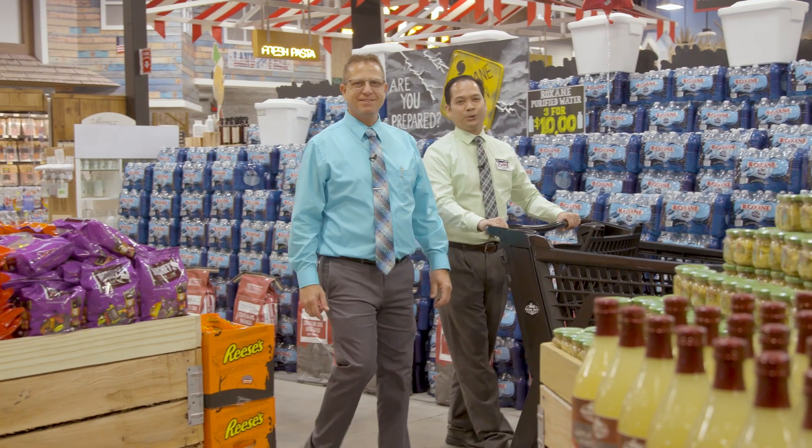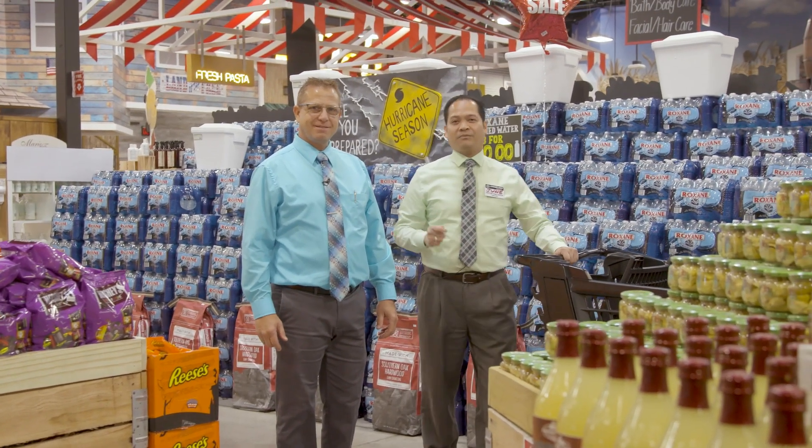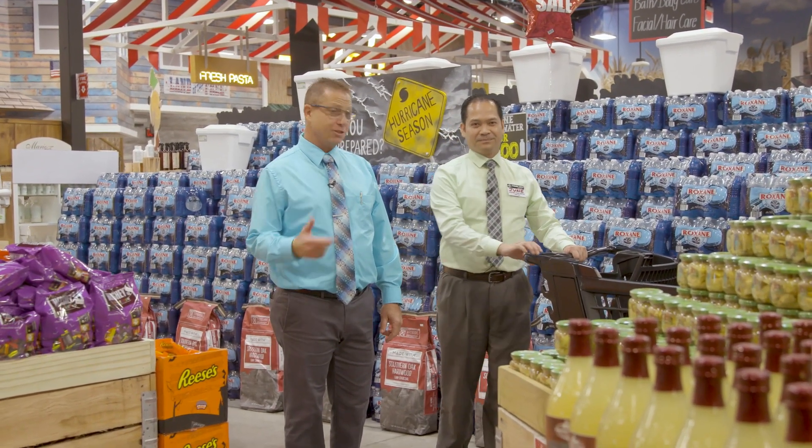How you doing? I'm Lee, and I'm June. Today we're going to show you some of our favorite Labor Day items. Let's go check it out.